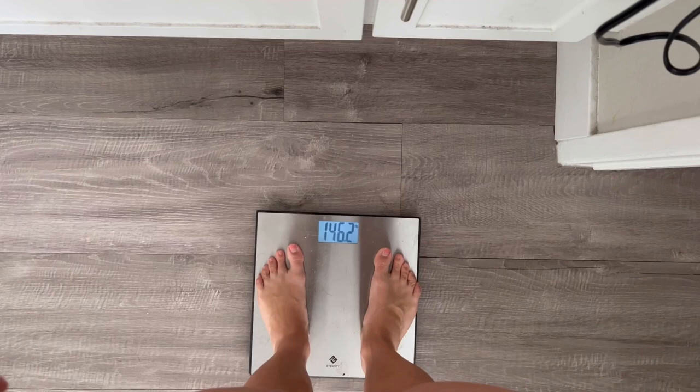Good morning! I just woke up about 30 minutes ago, and I'm going to take you through my check-in routine that I do every Saturday morning. We're going to get a weigh-in — that's what I do every morning. My weight is 146.4; I started at 150, so so far so good.